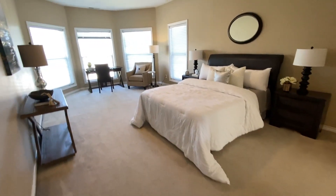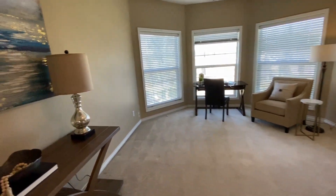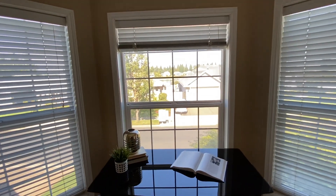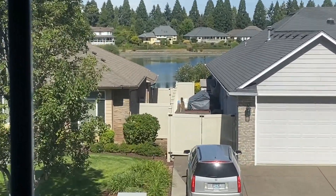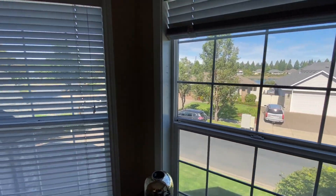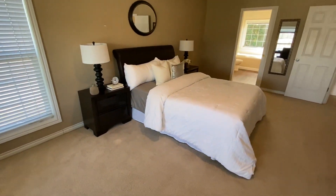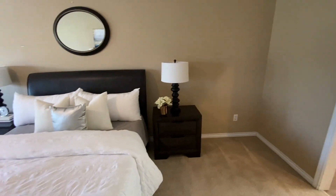With this master bedroom being staged, it gives you a pretty good idea of how it should be used. These windows — there are four really good size windows here. Let's peek through one of these panels — there's that lake, and there are walking trails all around it. This master bedroom is definitely grand. It's big, it's very long. You should definitely be happy in here.